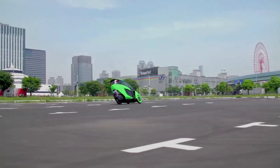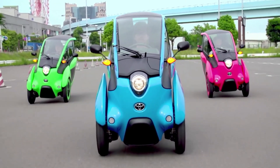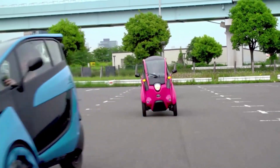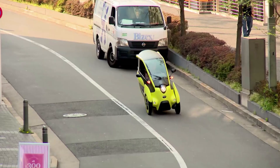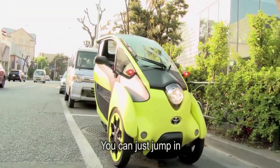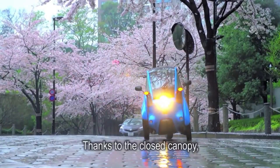Its features include regenerative braking, LED lights, and a range of up to 31 miles. With its exceptional stability, comfort, and ease of use, the Toyota iRoad delivers a fun and convenient driving experience. Its advanced technology and sustainable design make it an attractive option for commuters, students, and enthusiasts seeking a thrilling and eco-friendly ride.